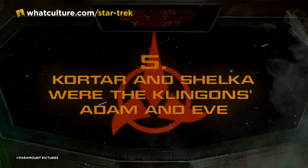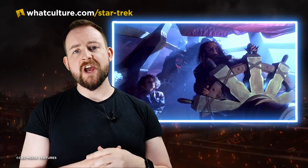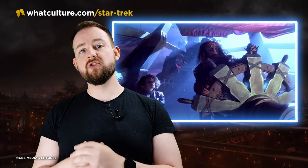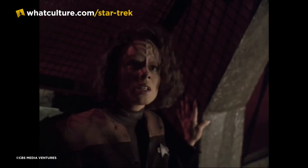We venture a little back toward Christian influences with the Klingons. When B'Elanna Torres has a near-death experience in Barge of the Dead, she wakes up on the eponymous barge and meets the ferryman. This is Kortar, the original Klingon. Kortar is Adam; Shelka is Eve — though Shelka isn't named on screen, this comes from the production notes. In the Christian version, Eve ate the apple and so did Adam, causing God to expel them from the Garden of Eden.